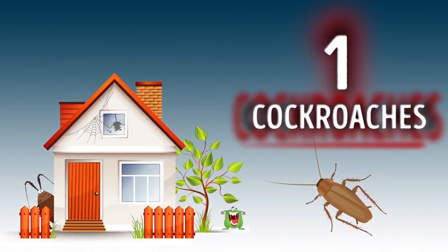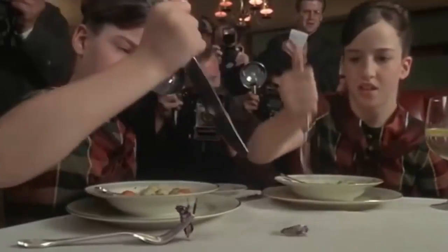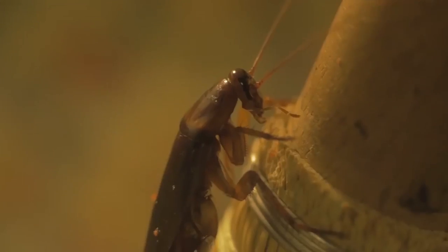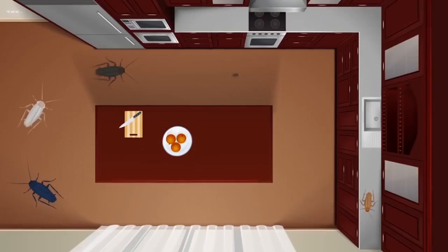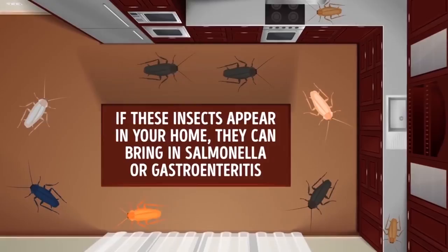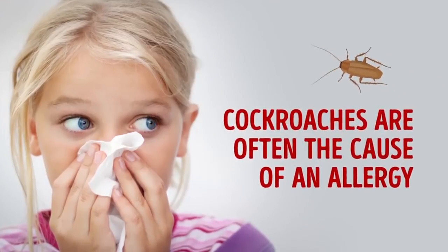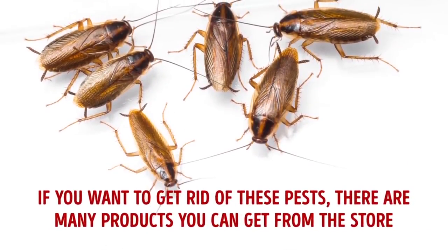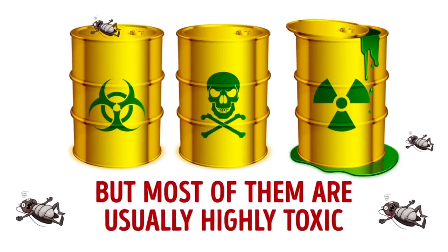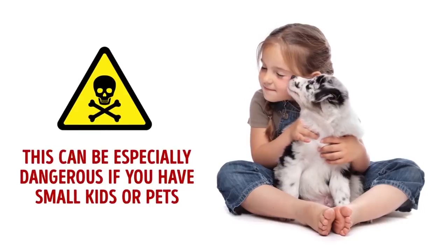1. Cockroaches. Cockroaches aren't simply disgusting creatures that you're terrified to spot in your house. They can also spread very serious diseases. Cockroaches don't feel squeamish about eating any sort of food, and that includes rotting garbage. As a result, if these insects appear in your home, they can bring in salmonella or gastroenteritis. On top of that, cockroaches are often the cause of an allergy. There are many products you can get from the store, but most of them are usually highly toxic, which can be especially dangerous if you have small kids or pets.